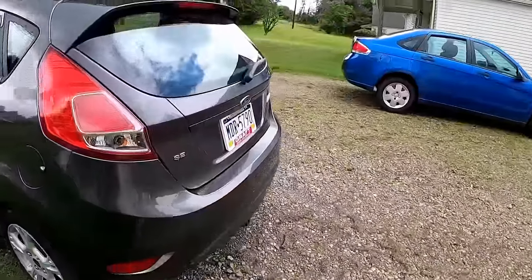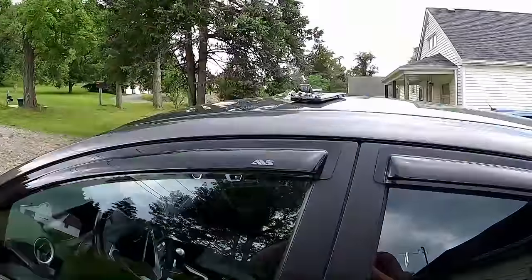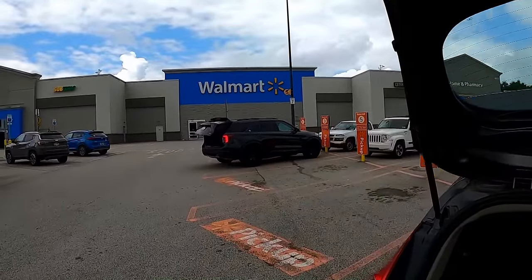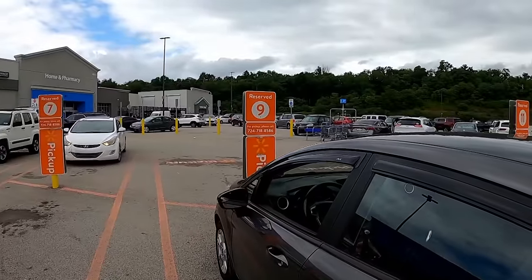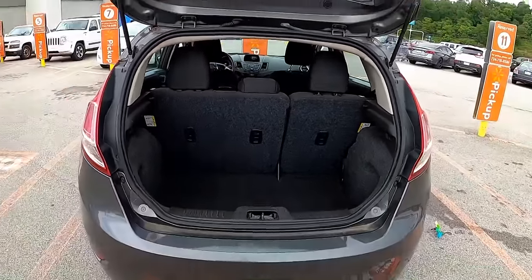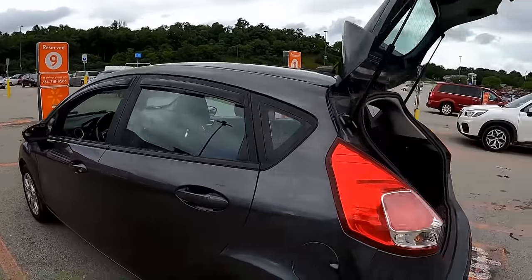I'm gonna run a quick errand - my bike rack did finally come in for the Fiesta. But first I had to make sure the back was cleaned out. I'm trying the Walmart pickup thing for the first time ever - the app is pretty handy. I decided to get some groceries and supplies, and if the van's ready tomorrow I need to stock up a few things in the van. I'm ready to throw that van together tomorrow, I really am.